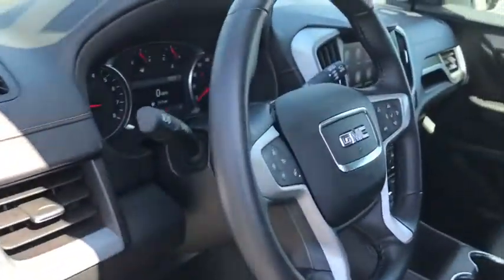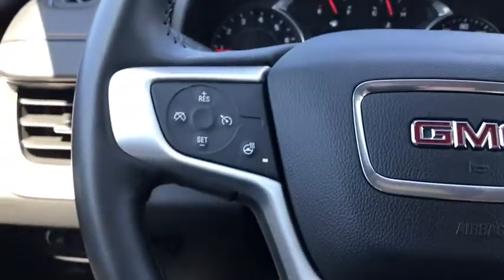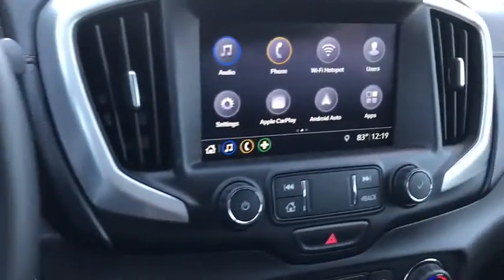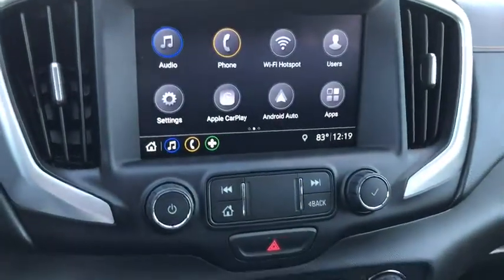This vehicle has less than 15,000 miles. Here are some of this vehicle's great options: backup camera, steering wheel audio controls, all-wheel drive, stability control, traction control, keyless entry, anti-lock braking system, remote engine start, Bluetooth, leather-wrapped steering wheel, cruise control.